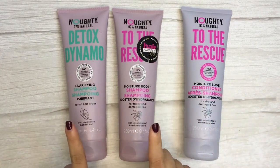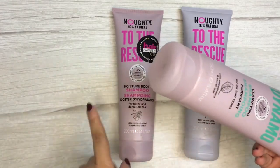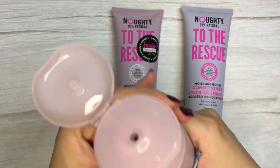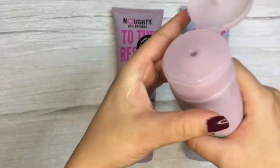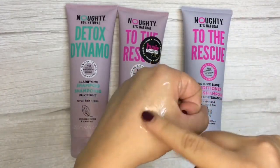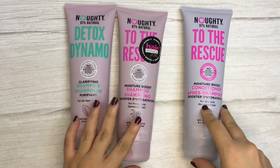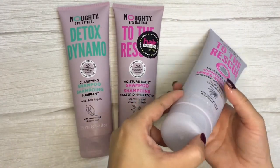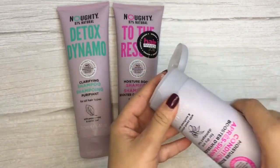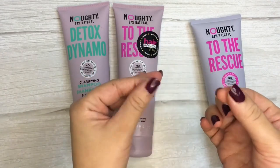Let's look at the texture. For both shampoos, the texture is clear and runny — I'll show you here — yes, you can see it's quite clear and runny. As for the conditioner, the texture is creamy and white — you can see that here as well.